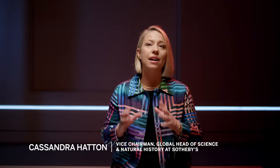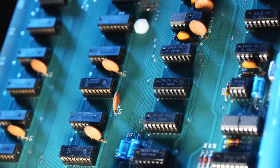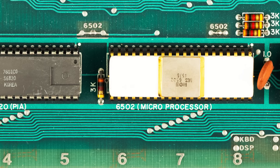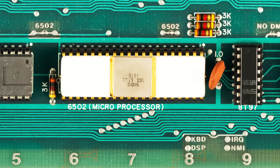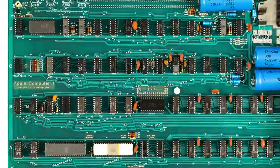This Apple one is one of, if not the best Apple one in existence. These computers were hand-built by Steve Jobs and Steve Wozniak back in 1976 in Steve Jobs's mom's garage. They sold off whatever they could to get the money to hand build these motherboards, and that's all you really got was the motherboard.